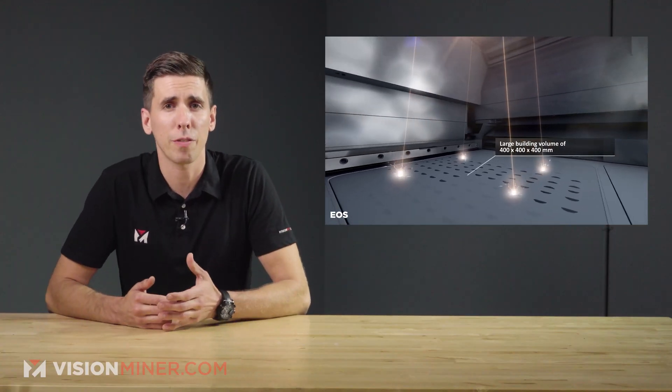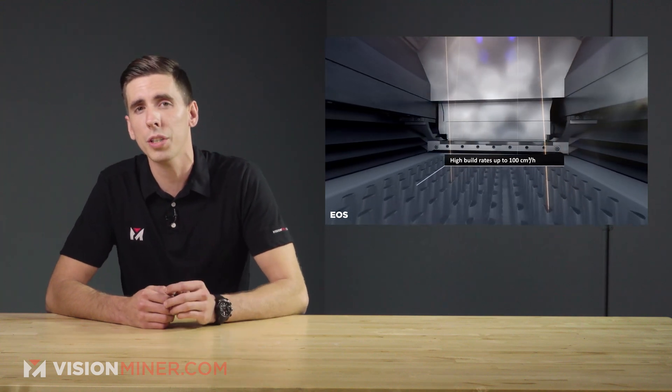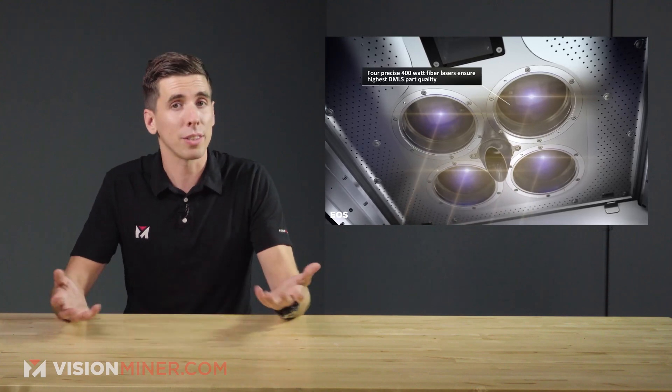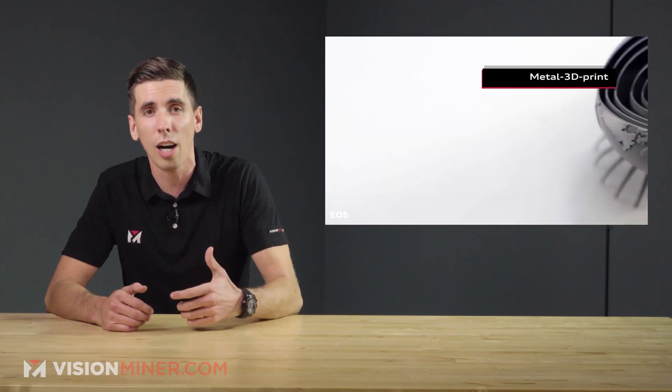The shift from conventional manufacturing to additive is a critical step forward that shows both the quality and reliability of 3D printing technology today, as well as the design freedom advantages that additive manufacturing has to offer.